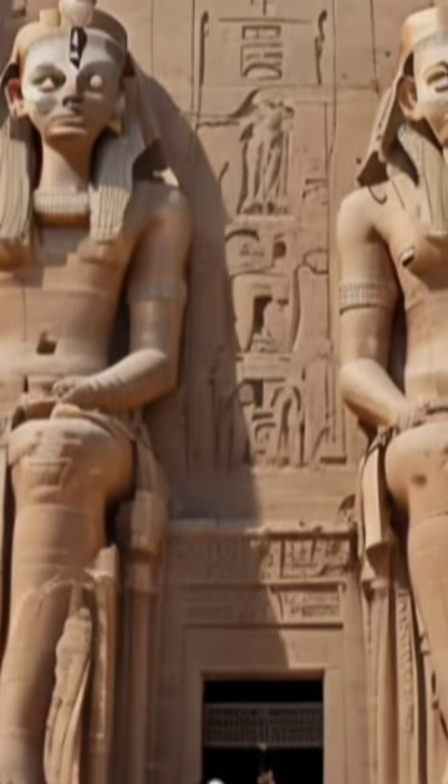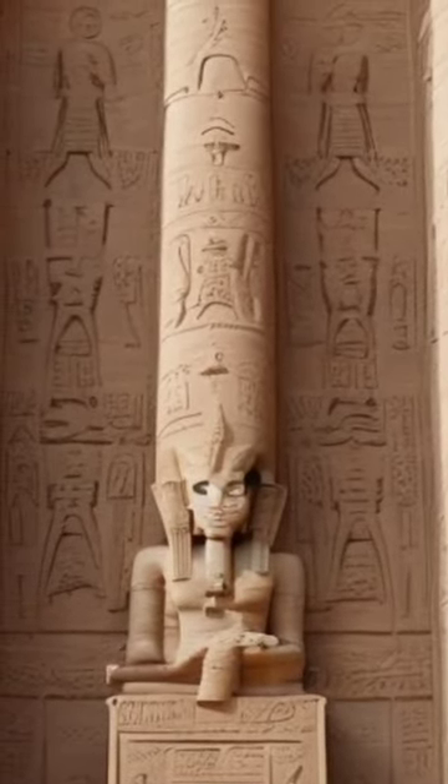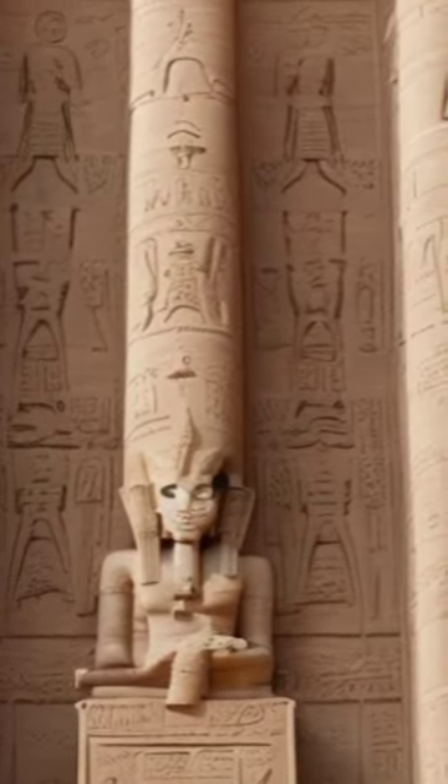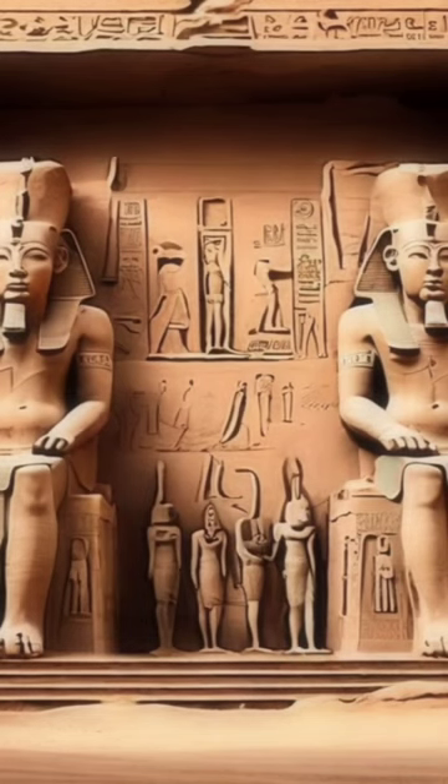Regarded as the most magnificent temple under Rameses II, it features four colossal statues of the pharaoh by the entrance, a 33-inch high and 38-inch wide facade adorned with a baboon frieze, and a stele commemorating Rameses' marriage sealing peace with the Hittites. The entrance displays bas-reliefs of Rameses worshipping Raharakti.